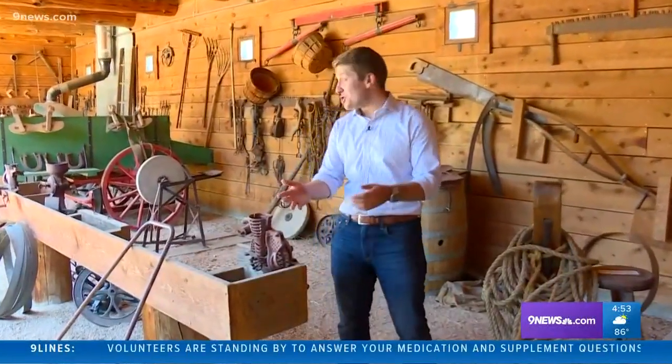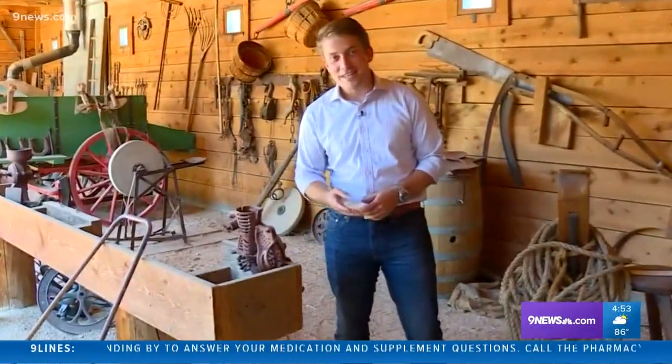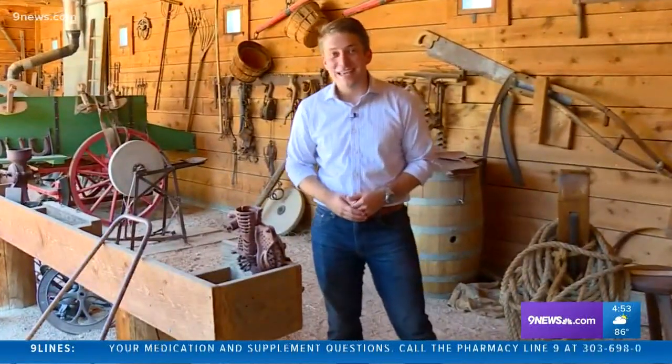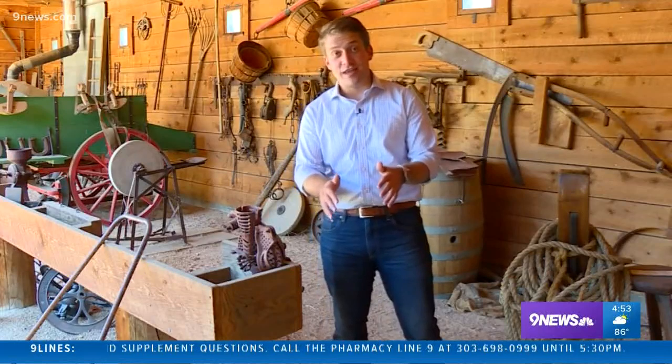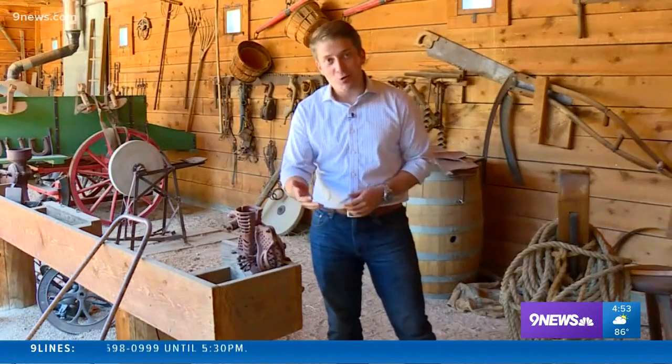If this looks more like a tool shed or a farm than a hotel, well, that's because it is. The Platte River Fort here near Greeley is an agro-tourism location. That means it's a working farm, and people can also come stay here and learn more about what farm life is like, all without losing those five-star accommodations.